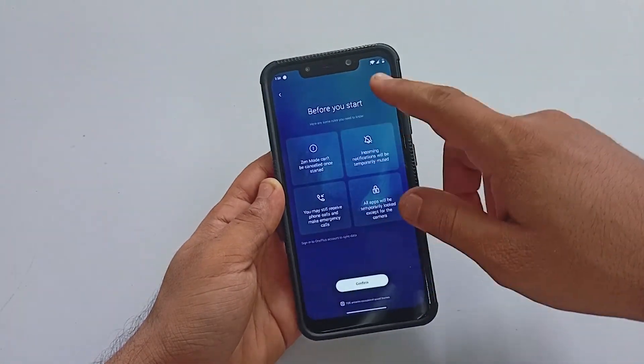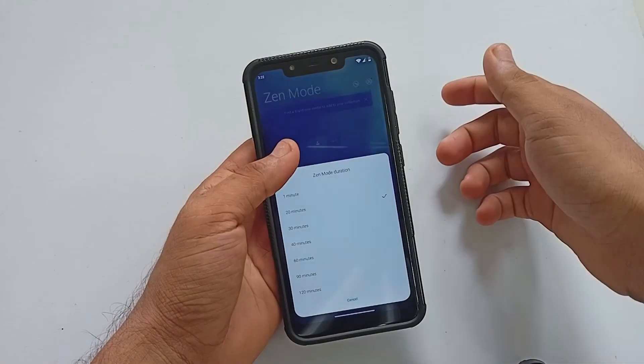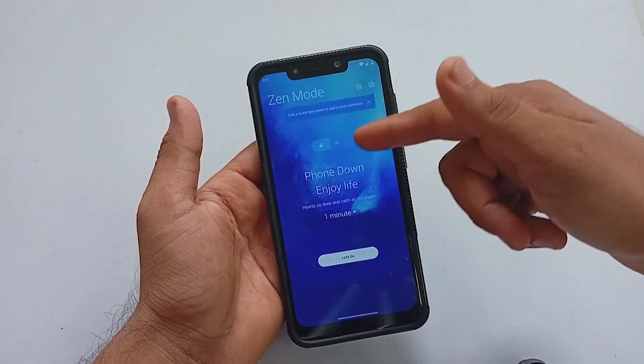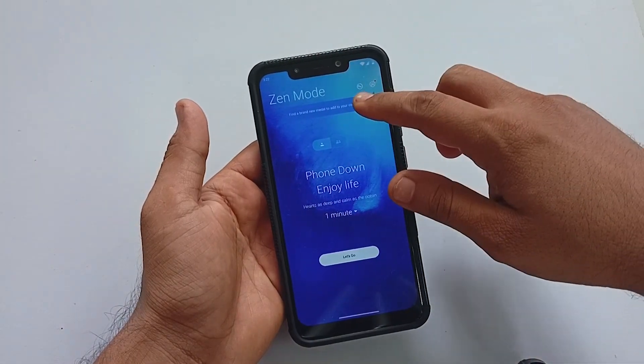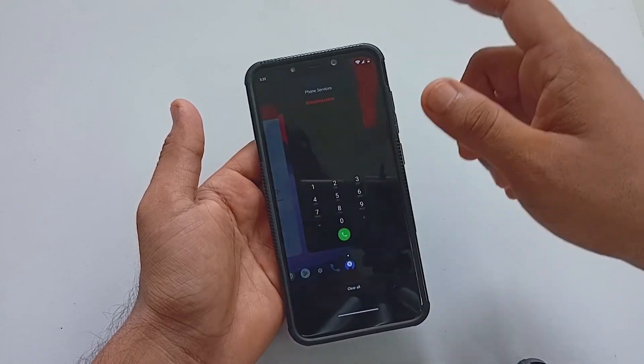Zen Mode works pretty well — I tried enabling it and the phone was totally locked until the set time. I tried a few things to break out of it, but nothing helped.